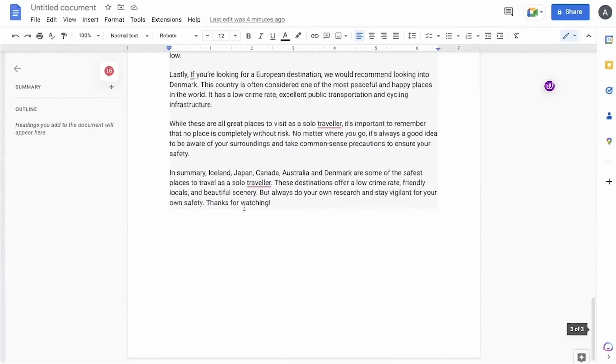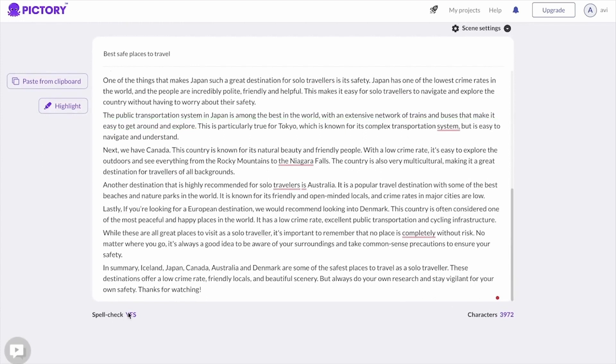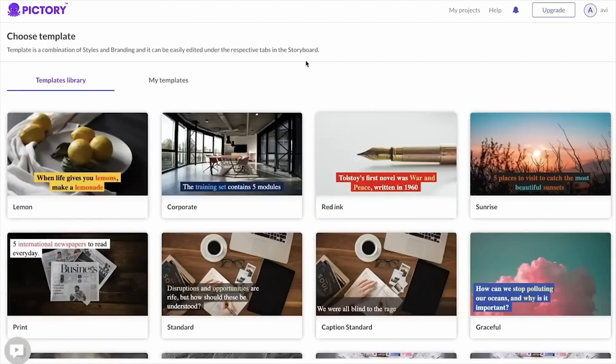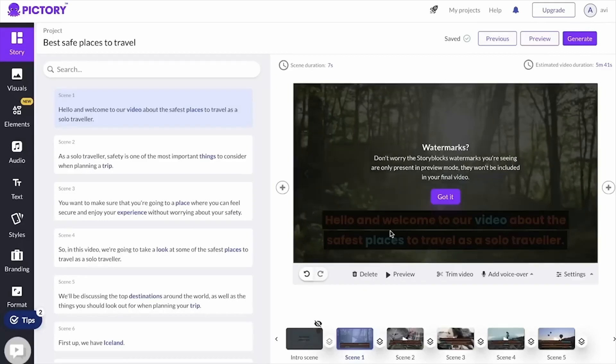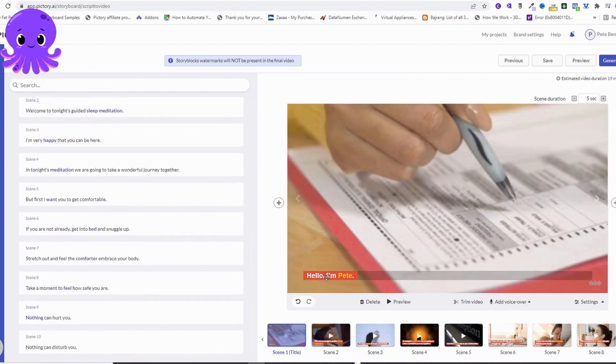Pictory's AI algorithms analyze inputted text and intelligently structure the content into a narrative flow, creating a cohesive and engaging story arc that adds depth and emotional resonance to the videos, making them more memorable and impactful. In addition to its narrative prowess, Pictory offers customizable video styles that allow users to match their visuals to the tone and mood of their content. Whether you're aiming for a cinematic, documentary, or animated style, Pictory has options to suit various storytelling needs.